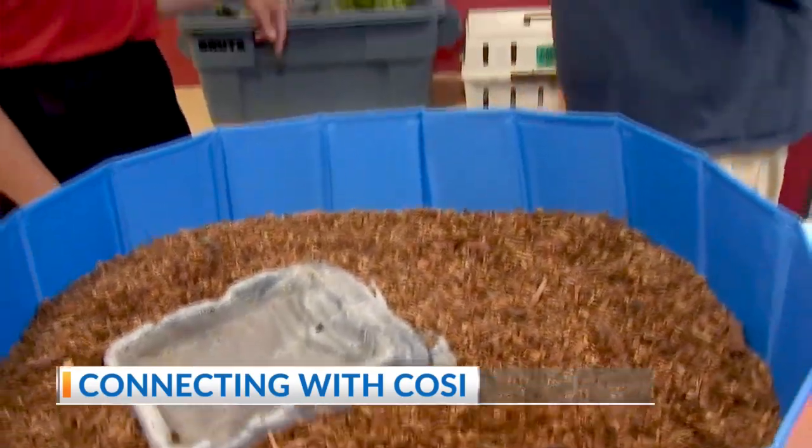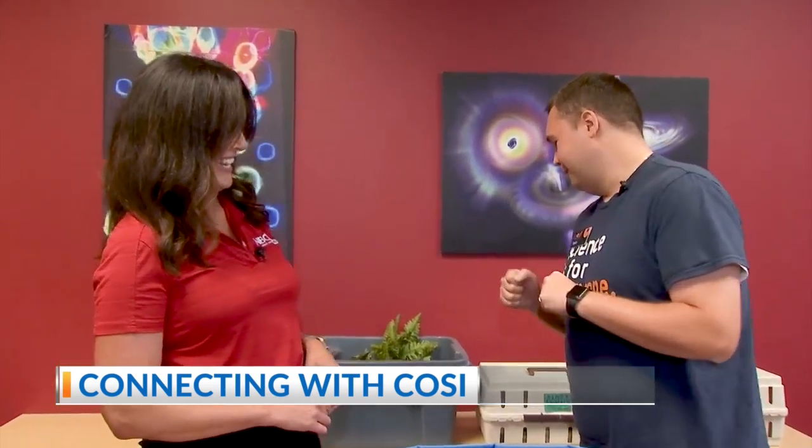And then we let our turtles — I have some of our eastern box turtles here. These are guys that live here on site at COSI. And they're getting a little feisty back here. You can hear them. They're kind of crawling around.